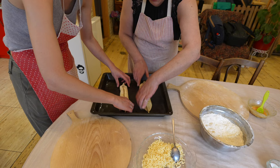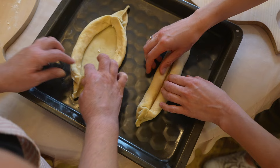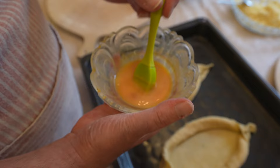We don't give them any resting time — straight away we put them on the tray and separate the sides, making this boat shape so we have enough space to fill the center. We close the sides well for the cheese, and brush with a mix of whole egg and a little water.